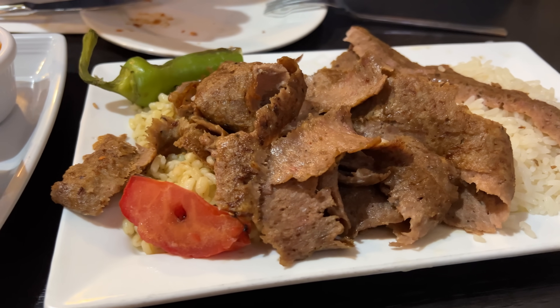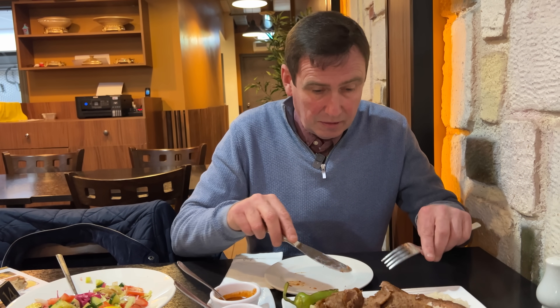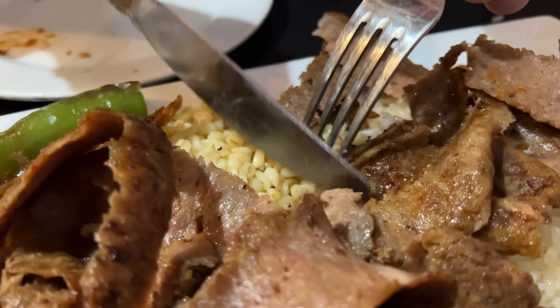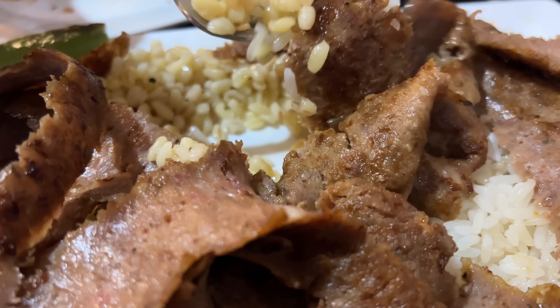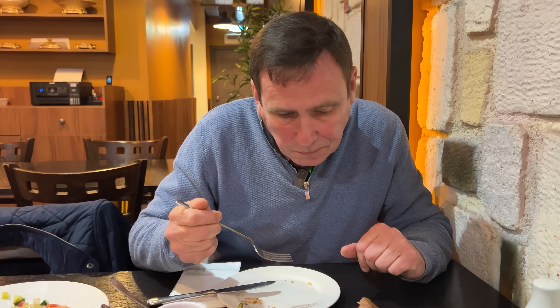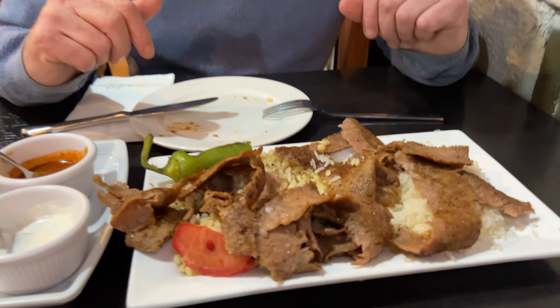The other thing which I've realized just looking at the menu - they don't buy their doner in, they actually make it here on site. So it isn't your usual processed doner. You can see where the doner juices have come in and soaked into the rice - so you get a combination of both. That's really good.